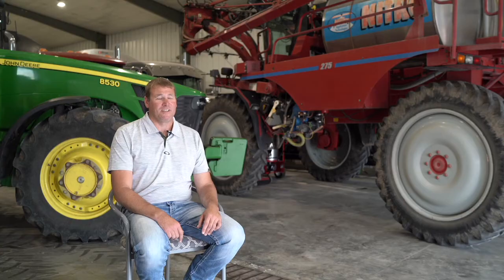Our operation is mainly a no-till operation, so we plant the corn into the standing soybean stubble. We mainly do that to conserve moisture and prevent erosion.